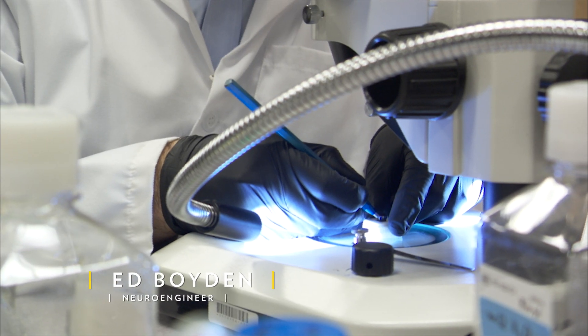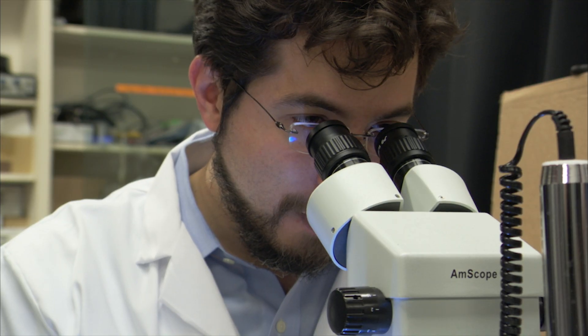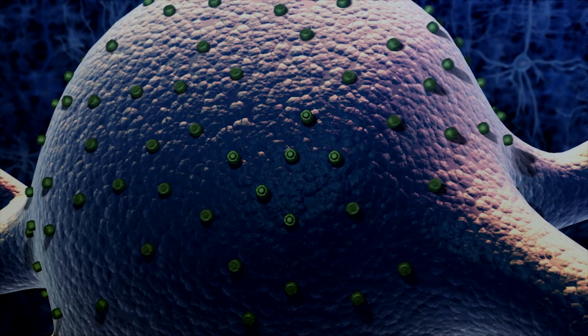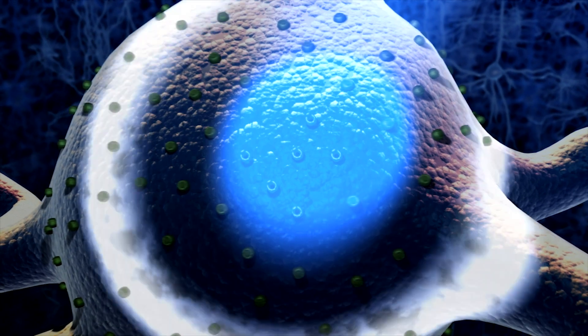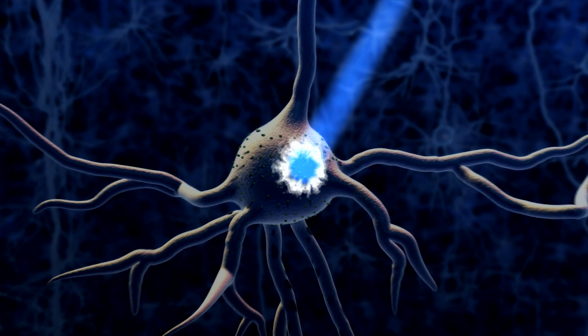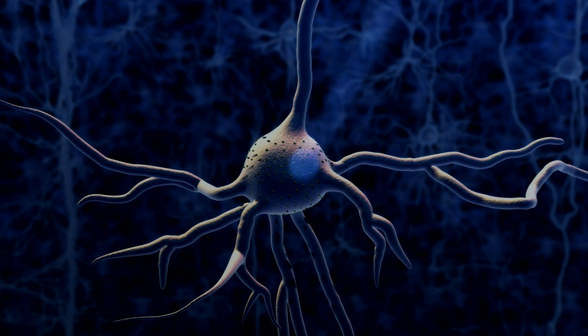Ed Boyden is a neuro engineer. He designs technologies that let us glimpse how the brain works. He was one of the creators of optogenetics — a way of using genes from algae to make brain cells sensitive to light so that they can be triggered into activity using lasers.